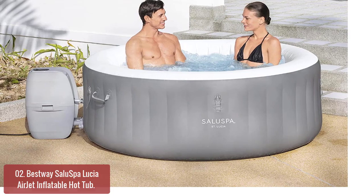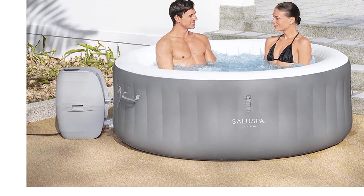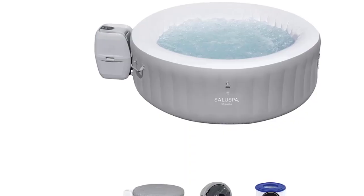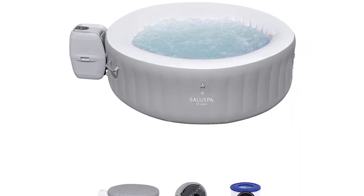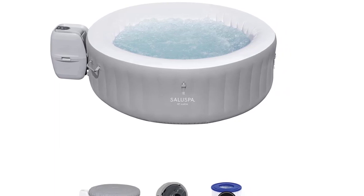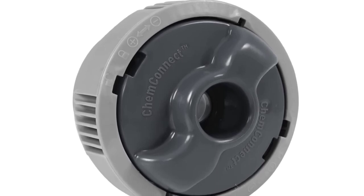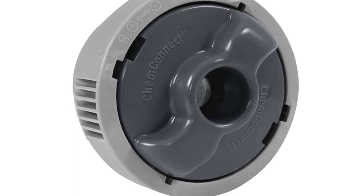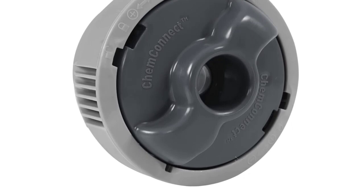This 2-4 person AirJet Spa combines the comfort of a hot tub with the relaxation of an air spa. With freeze protection technology, this model features powerful dual jet heads that provide a soothing massage, while the filtration system removes dirt particles and impurities to leave your skin feeling clean and healthy. Temperature control, power saver mode, and six different jets all make this product super easy to use.